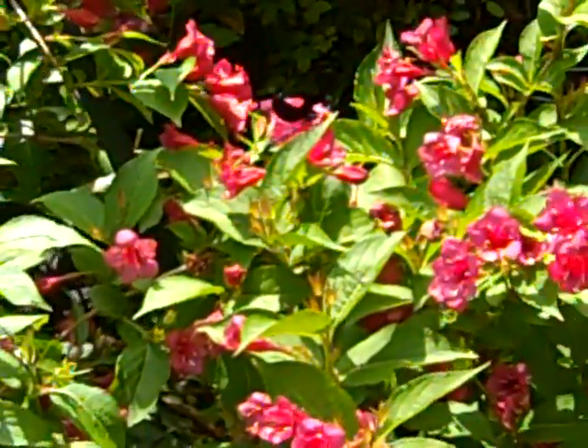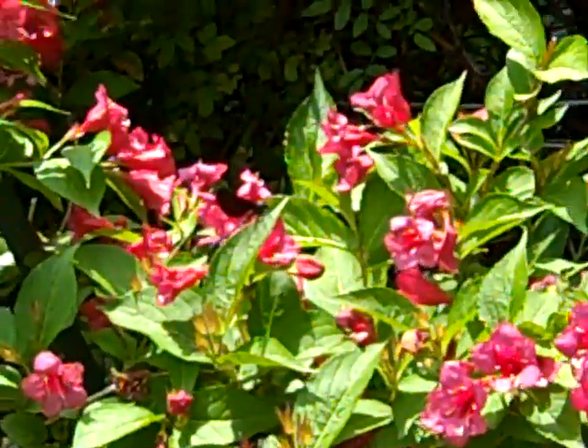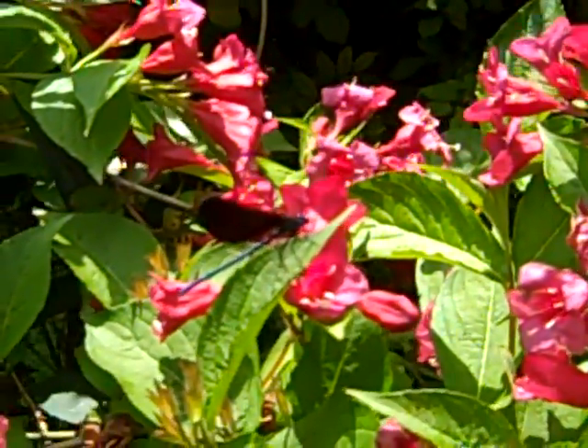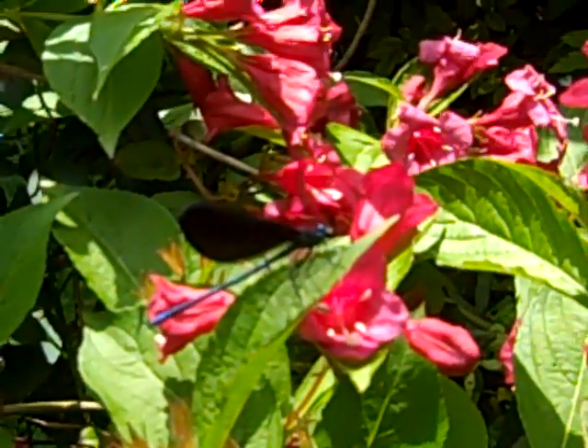Trying to get up close on the coolest looking dragonfly — blue with black wings. First time I've seen these here. Little does he know that there's a pond in the back of the house.